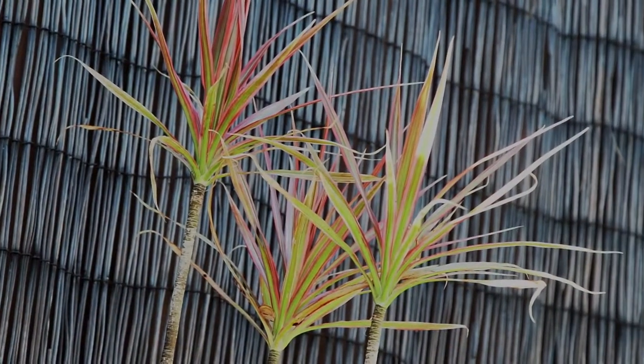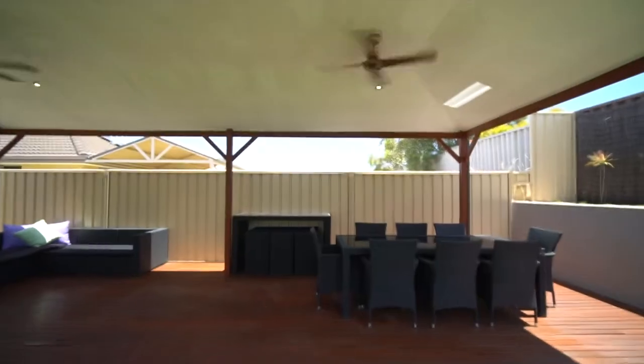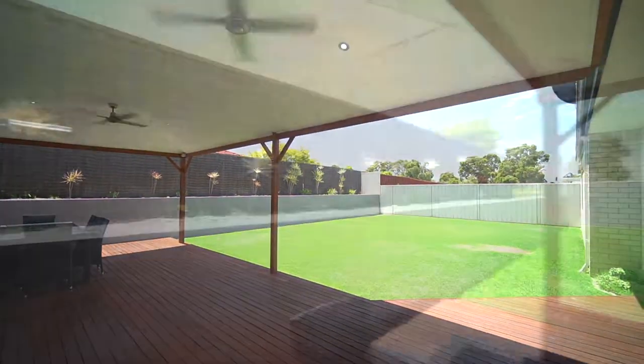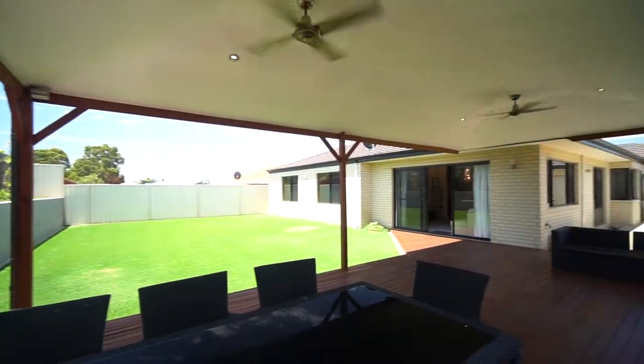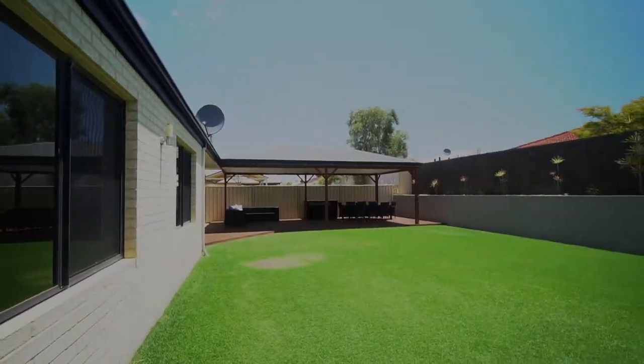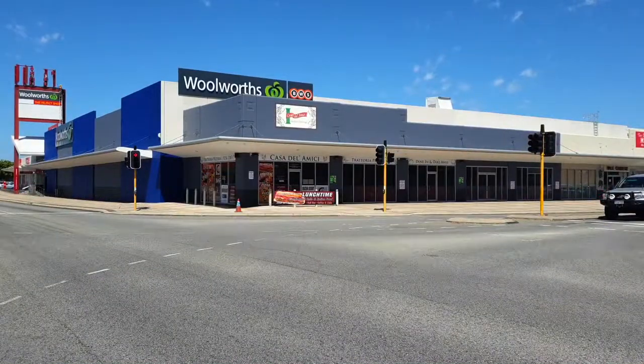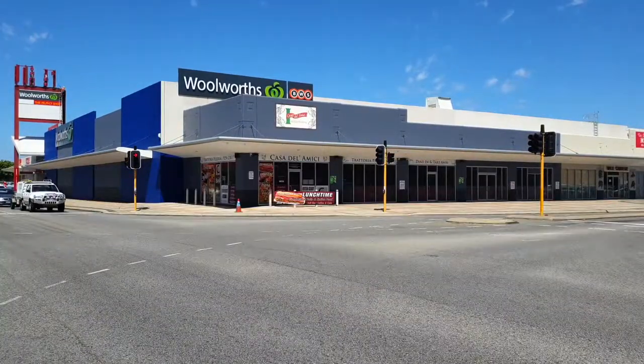Surrounded by pristine gardens, the emphasis here is on low maintenance and high enjoyment. Entertain all year round under the whopping 50 square meter gabled patio while the kids run around on the lush lawns. There is plenty of room here for a pool or for the family pooch to roam around.